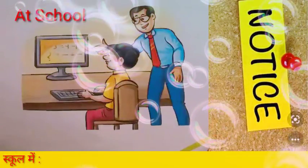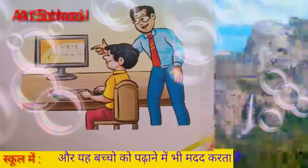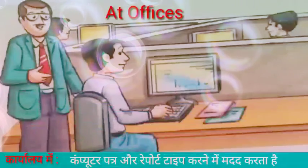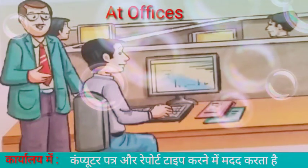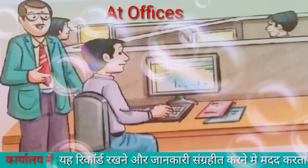At school, computers help to make timetables. They help to print notices and also help to teach students.